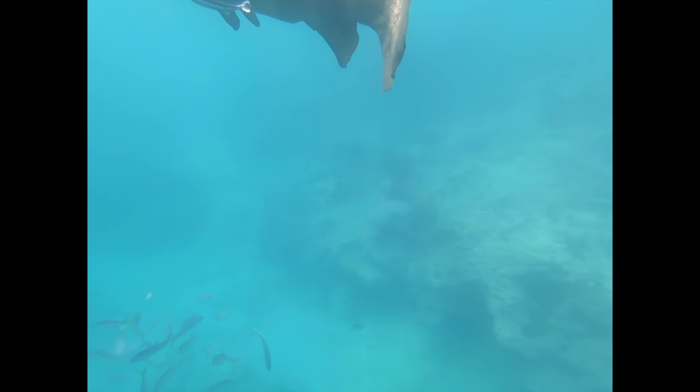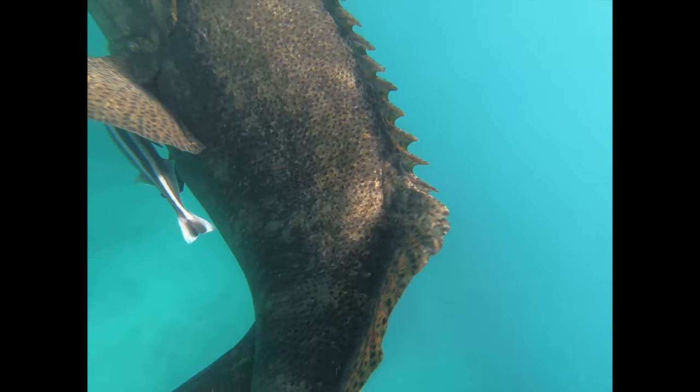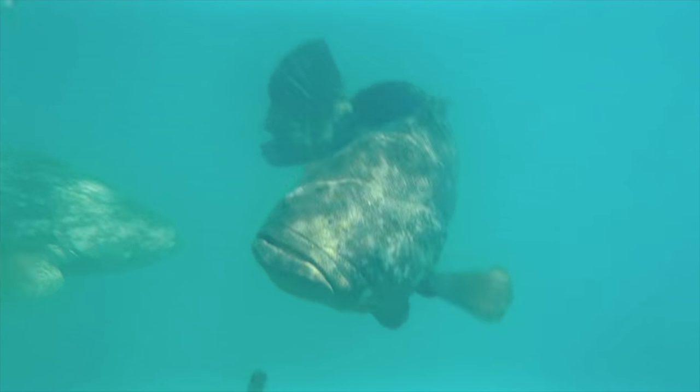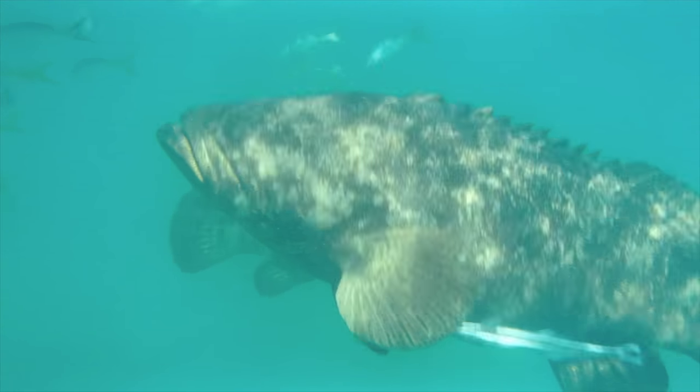Here you can see the remora fish attached to the big grouper. Remoras are otherwise known as sucker fish, and they're usually attached to bigger species like manta rays, whales, turtles, and larger sharks. So when you have a large grouper like this, sometimes they'll get them too.